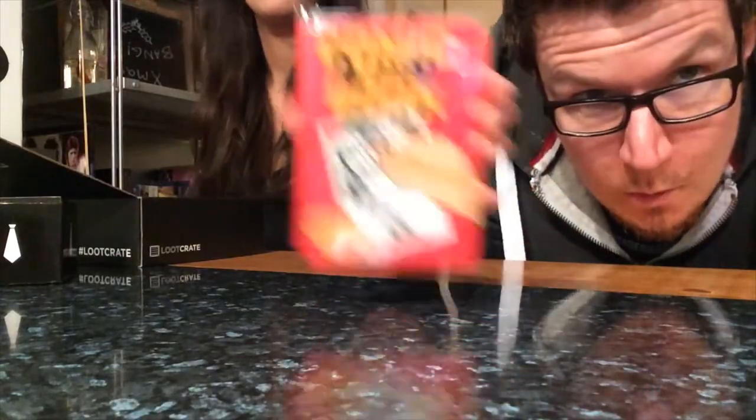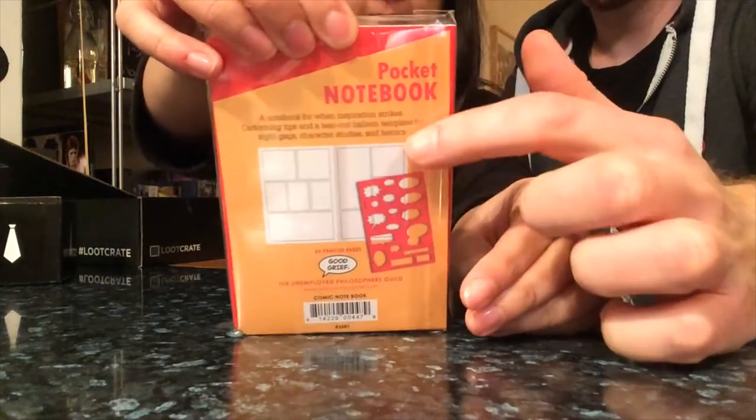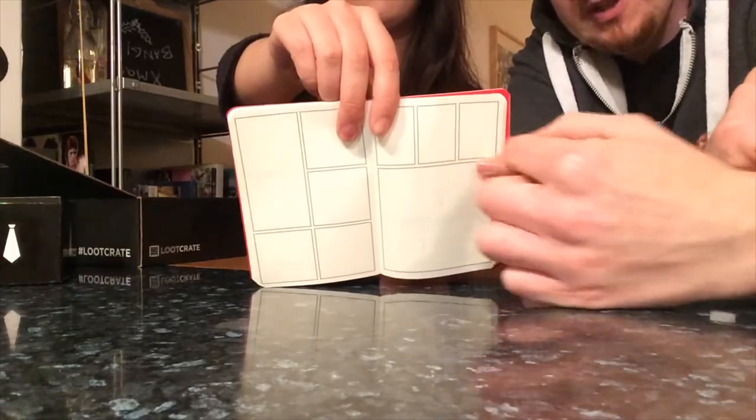Next up - comic notebook! 64 pages of never before seen action and adventure. It's a panel book - basically a notebook where you've got blank panels for drawing your comics. I think I saw an email from loot crate - they're running a competition for the best comics, the best ideas people come up with, and you win some epic crate. It's got templates for speech bubbles too - check that out!